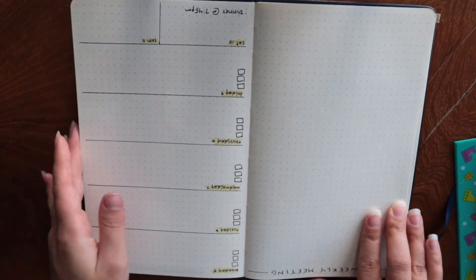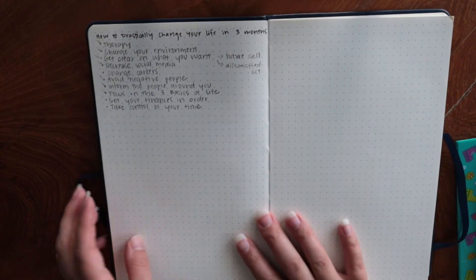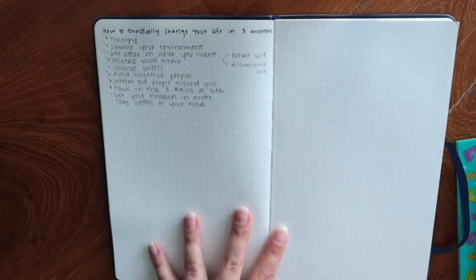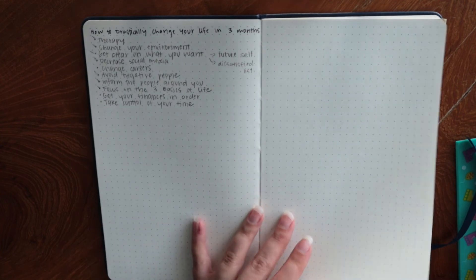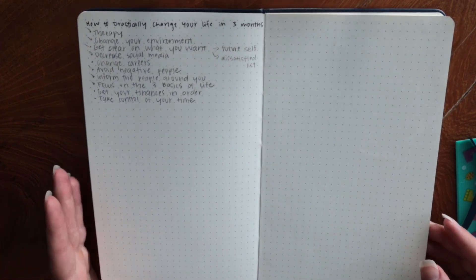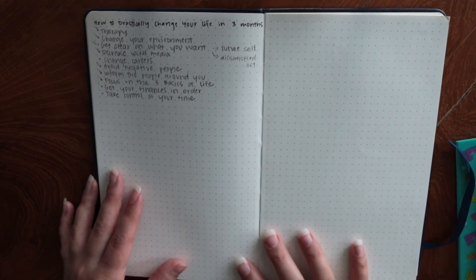For note taking, if you flip it over and go to the back there is a pocket. I decided to start using the back section — with the notebook upside down — to outline blog posts. I already wrote one here. Basically if I need to take notes or outline a blog post, course, or video, that would go in the back.